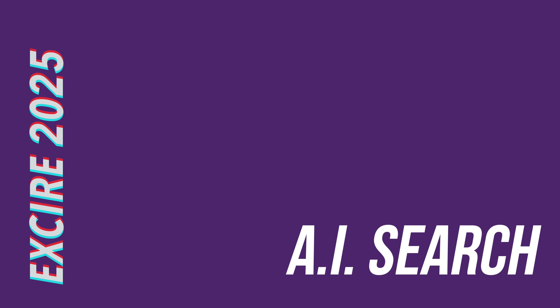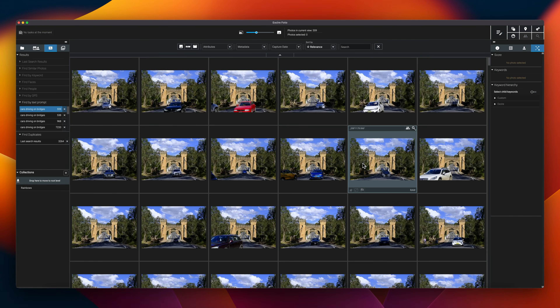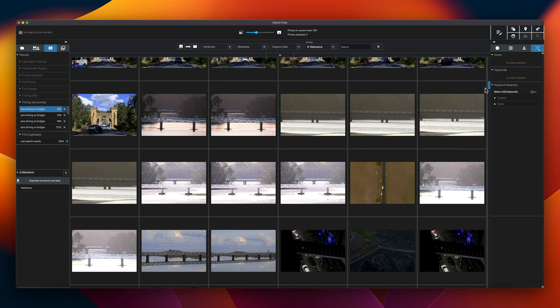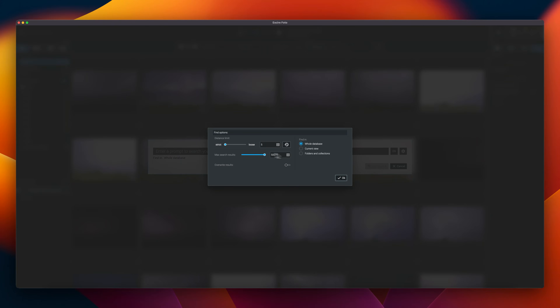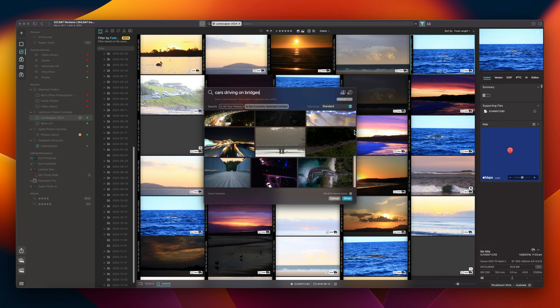Conversational search is a game changer for photographers, but it's only available in a couple of apps. When I tested the last version of this text prompt search in Excire 2024, I found it to be lacking, giving me too many false positives. I'm pleased to report that it's much improved in this latest major release — comparable, if not better than the one in Mac-only Picktorial by Syme. The searches work fast and accurate, with a flexible tolerance setting that enables you to return the maximum number of results or a more precise subset. Being able to dial up or down the tolerances on a scale from 1 to 100 meant it was easier to dial in an appropriate number of search returns, as opposed to the alternative where you either get a precise but small number of returns or everything in the kitchen sink. Conversational search is an incredible way of creating unique collections within your photographic portfolio and it's one of the strongest use cases for AI in photography.